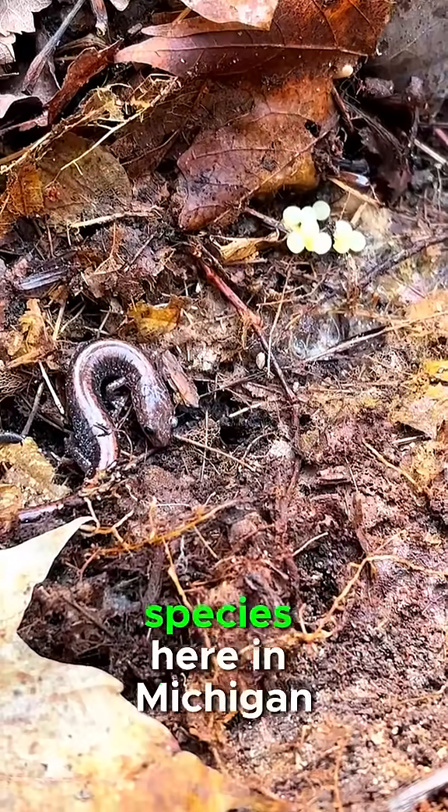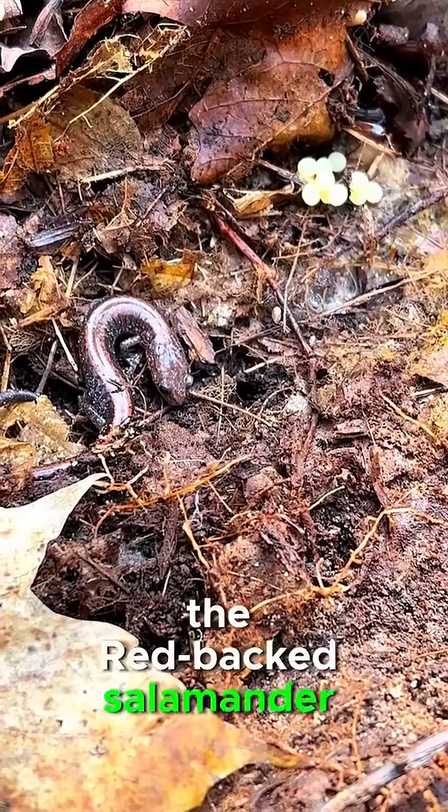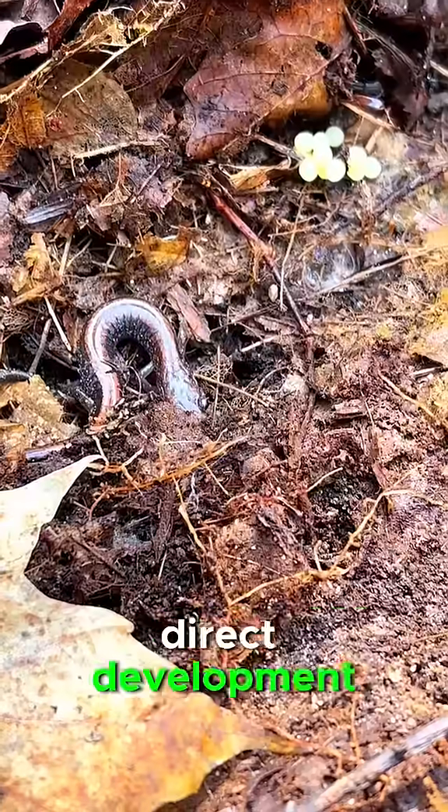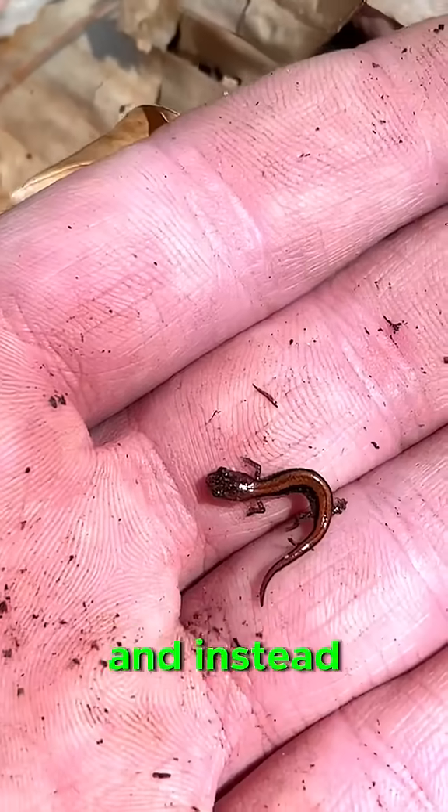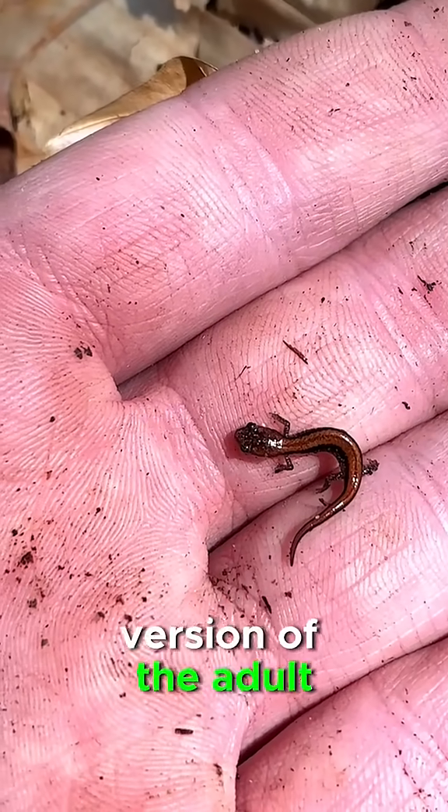While most salamander species here in Michigan have an aquatic larval stage, the redback salamander has what is known as direct development, meaning these salamanders lay eggs under logs that completely skip the larval stage and instead come out of the egg as a tiny version of the adult, like this cute little guy.